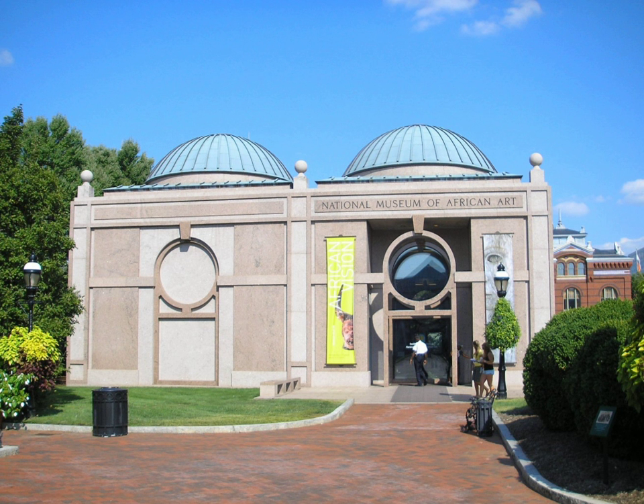It joined the Smithsonian in 1979 and became the National Museum of African Art two years later. A new, mostly underground museum building was completed in 1987, just off the National Mall and adjacent to other Smithsonian museums. It is among the Smithsonian's smallest museums. The African Art Museum took a scholarly direction over the next 20 years, with less social programming.